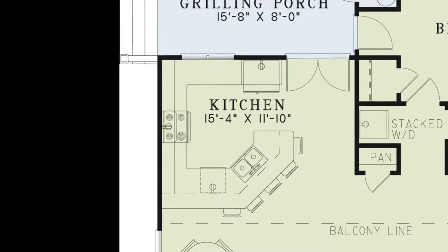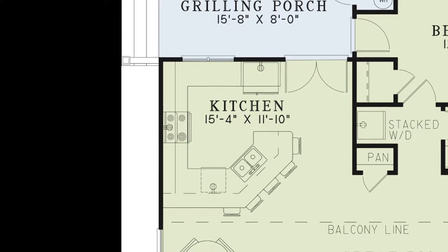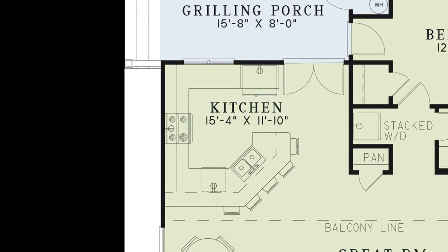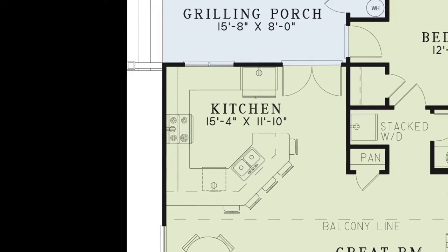The kitchen features a wrap-around five-person eat-at bar, plenty of counter space, multiple amenities, a pantry, and double entry doors to the grilling porch.